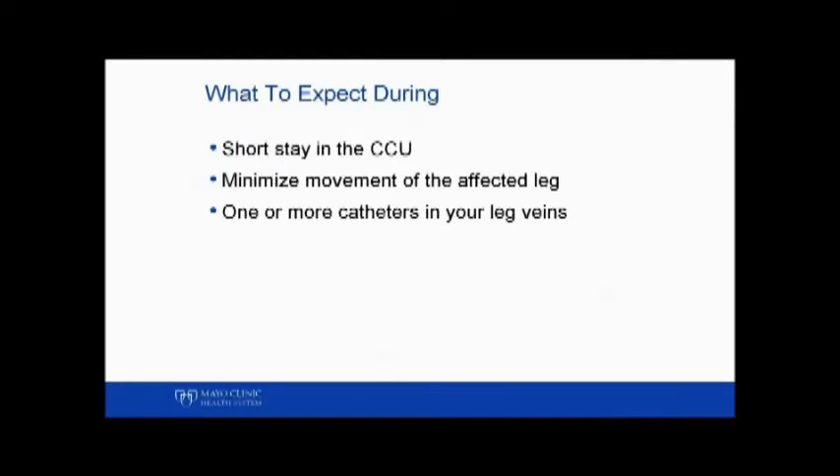What to expect during the procedure: you'll have a short stay in the ICU, you'll probably have to stay laying flat and minimize movement of the affected leg, and you might expect one or more catheters in your leg veins.